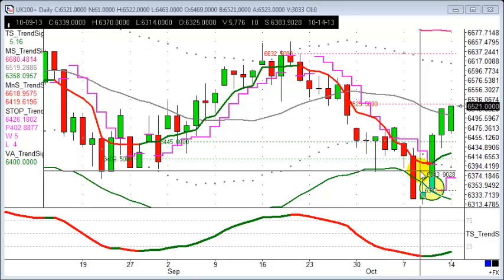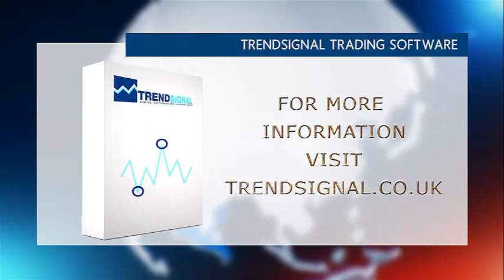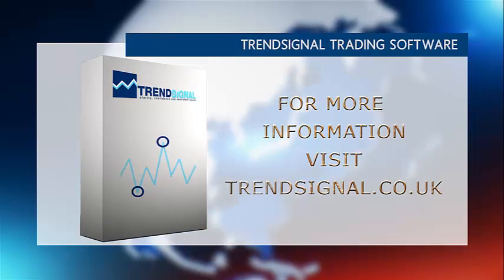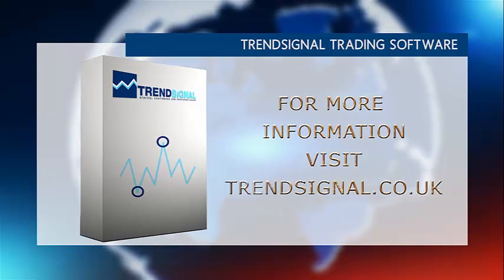Have a good week everybody, speak soon. If you would like more information about trading the right way, Trendsignal is giving you the opportunity to see and hear about its services live at a free online seminar. Take a look at the Trendsignal website for the latest events and to book your free place.